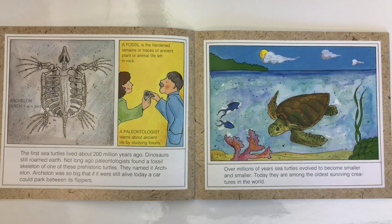The first sea turtles lived about 200 million years ago. Dinosaurs still roamed Earth. Not long ago, paleontologists found a fossil skeleton of one of these prehistoric turtles. They named it Archelon. Archelon was so big that if it were still alive today, a car could park between its flippers.